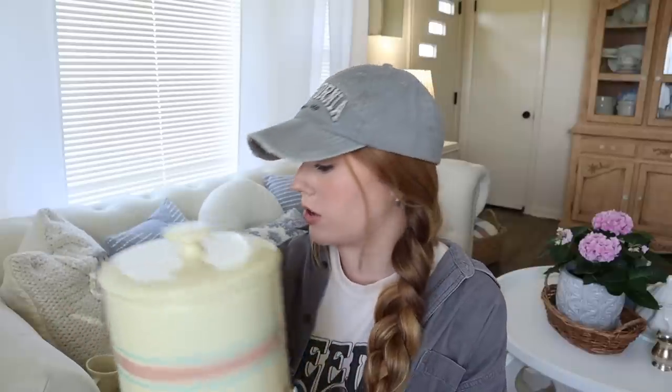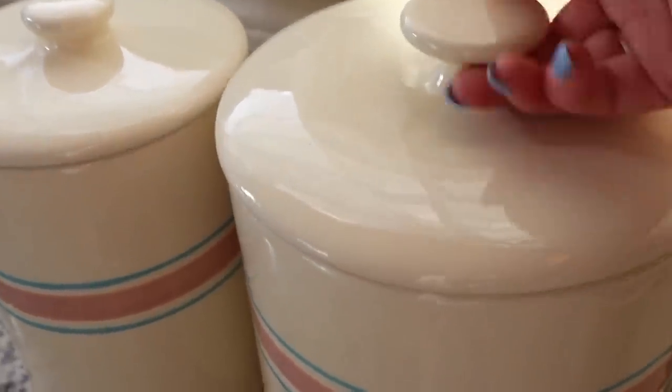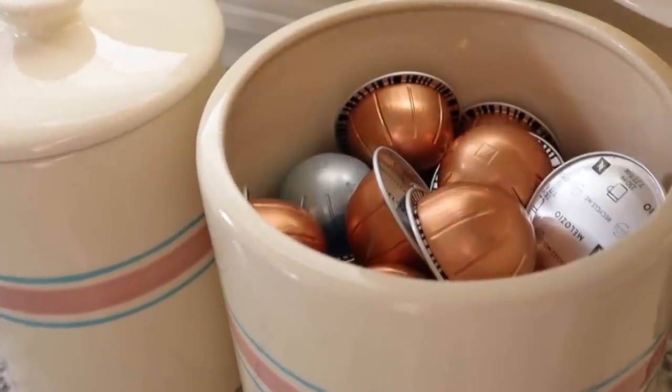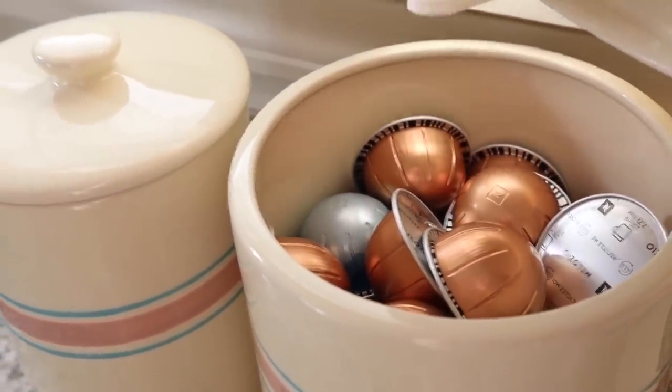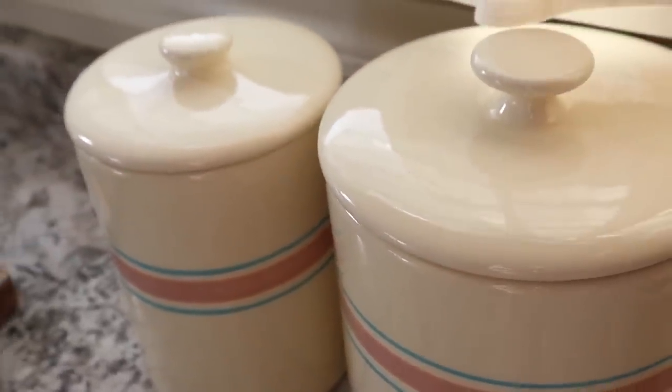I'm actually going to leave these out all year round because vintage-style pieces with blue and pink can definitely go year-round — even during Christmas. When I got these I was like, I'm for sure leaving these on the counter all year. I've been looking for vintage canisters for the counter; I've had clear glass ones for several years and really wanted something more vintage. Right now it's holding all my Nespresso pods. The lids were still with them — it was $15 for the set of two.